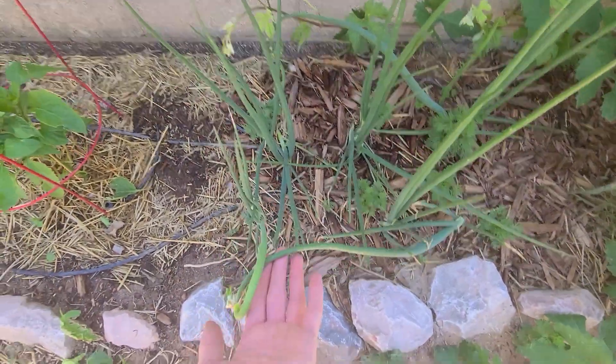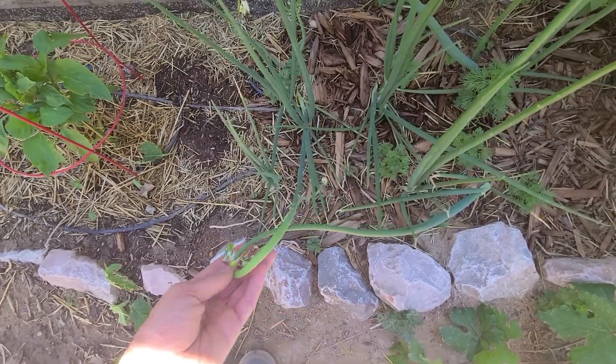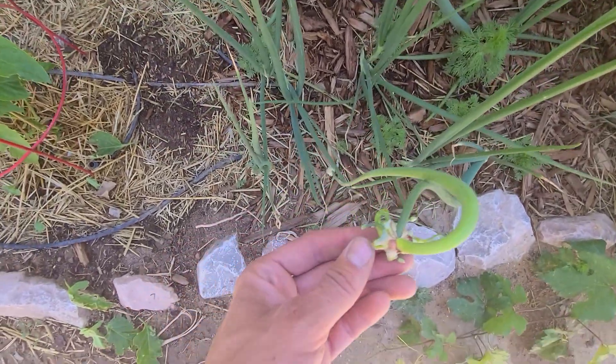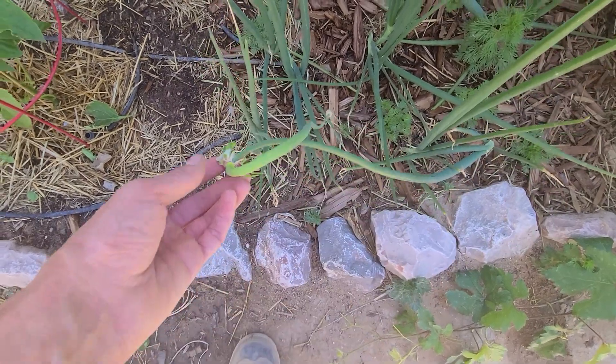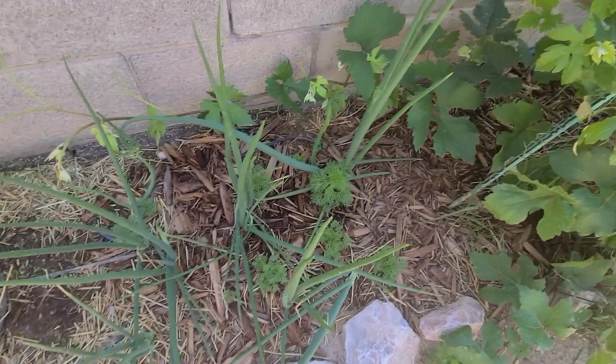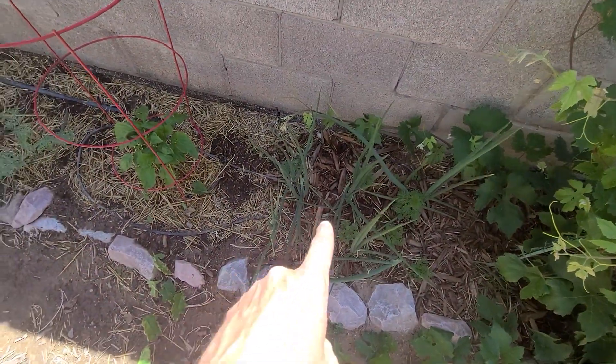These are walking onions I got from papa pepper, and they're beginning to walk. What they'll do is grow the bulb underground, then grow one up top. That's basically to lean over and fall on the ground and grow, and start the cycle again. These are awesome — they're popping off this year.